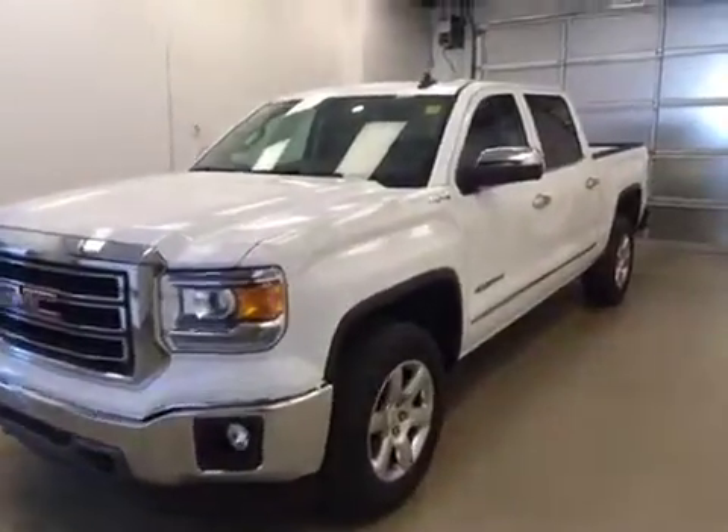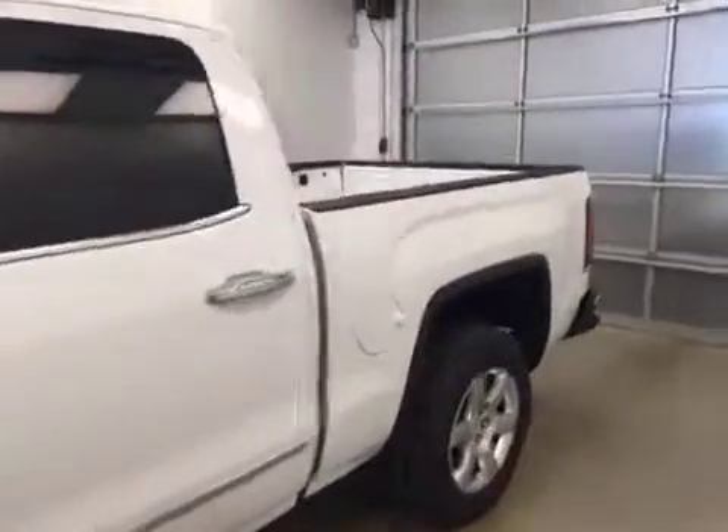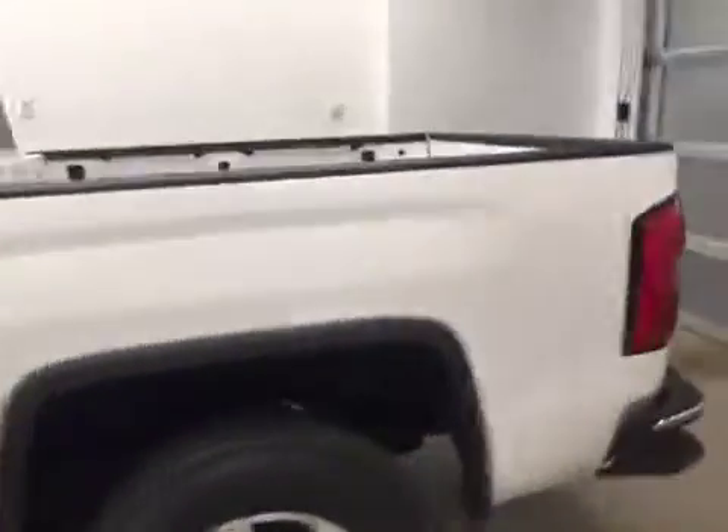This is stock number 159593, a 2015 GMC Sierra 1500 Crew Cab. Exterior color is Summit White.